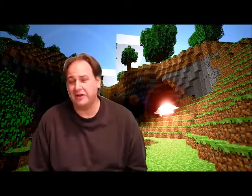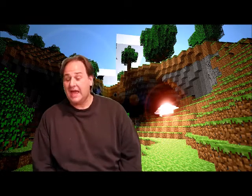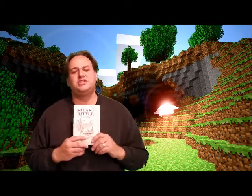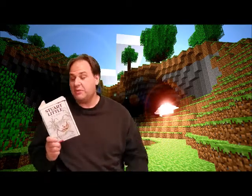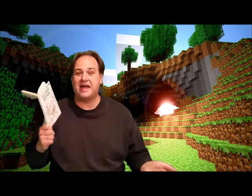Hello boys and girls and welcome back to library class at home with Mr. S. I hope everybody's doing good this week. We have been reading Stuart Little by E.B. White and we have read chapter one and we have read chapter two, and in both those chapters we learned a lot of neat stuff.